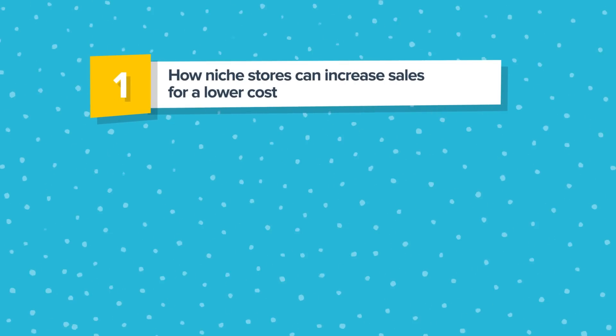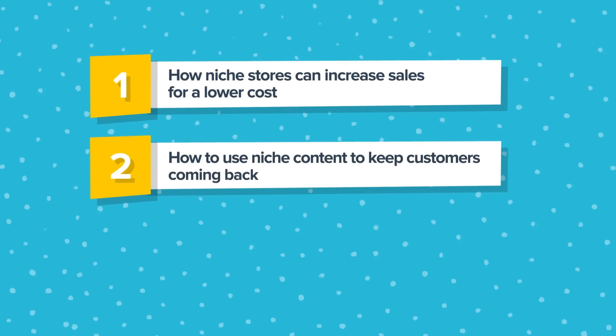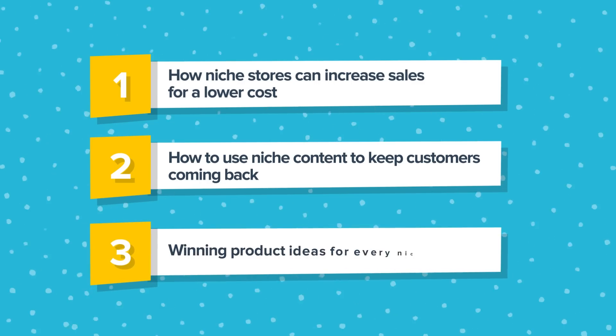By the end of this video, you'll know how niche stores can increase sales for a lower cost, how to use niche content to keep customers coming back, and winning product ideas for every niche. Watch to the end, because one of these winning products has racked up over 9,000 sales in the past 30 days, and you definitely haven't heard of it before.